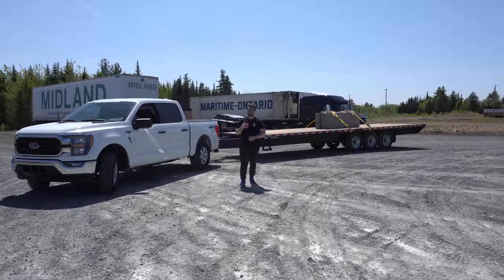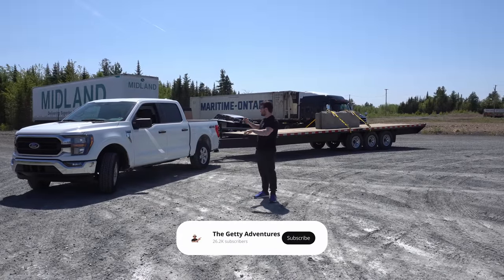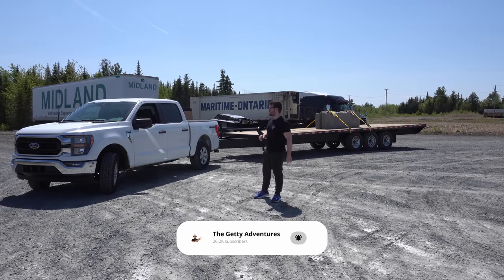What is going on, you guys? My name is Alex. Welcome back to the channel. Today we are with our F-150 with the 3.5 liter EcoBoost — part of a little mini series here.